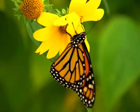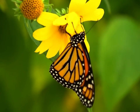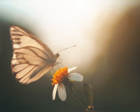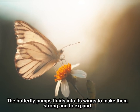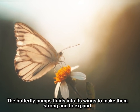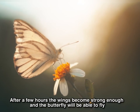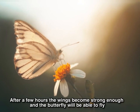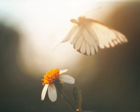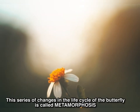When the butterfly comes out, its wings are small and wet. The butterfly pumps fluids into its wings to make them strong and to expand them. After a few hours, the wings become strong enough and the butterfly is able to fly. This series of changes in the life cycle of a butterfly is called metamorphosis.